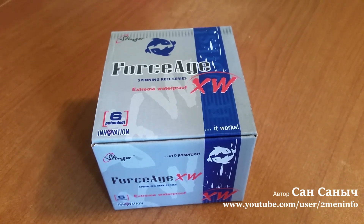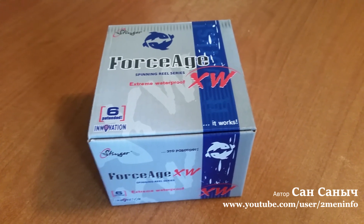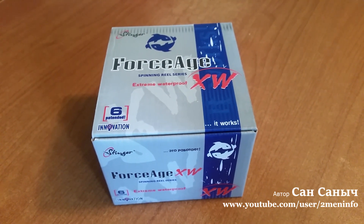Думаю, что несколько фрагментов с рыбалки обязательно вставлю. Хочется поймать, конечно, щуку — посмотреть, как будет вести себя фрикцион.